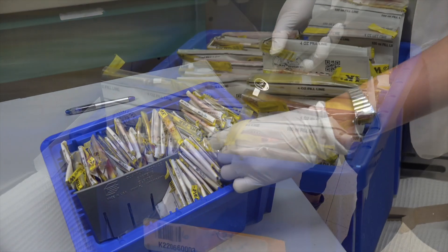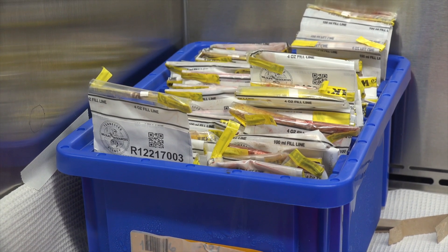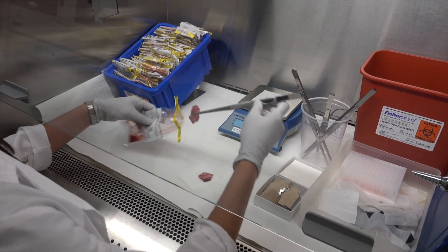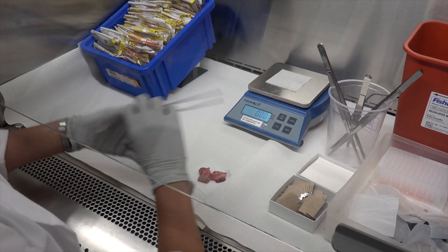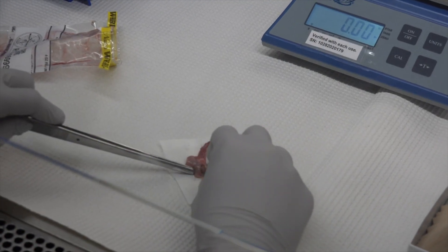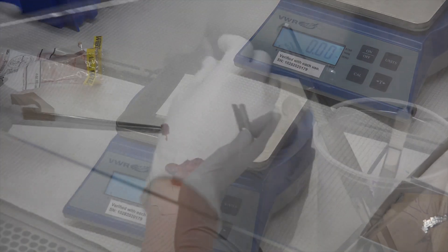With every single tissue, we pull out our lymph node with a clean set of forceps. Prions like to bind to stainless steel, so it's very, very important that we use one forcep per sample. For every single sample, we're aiming for 0.18 grams to 0.22 grams.